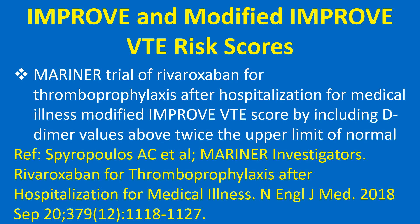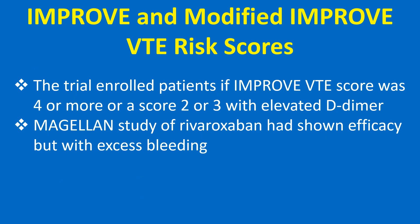The Marinette trial of rivaroxaban for thromboprophylaxis after hospitalization for medical illness modified the IMPRU VTE score by including D-dimer values above twice the upper limit of normal. The trial enrolled patients if the IMPRU VTE score was 4 or more, or score 2 to 3 with elevated D-dimer.